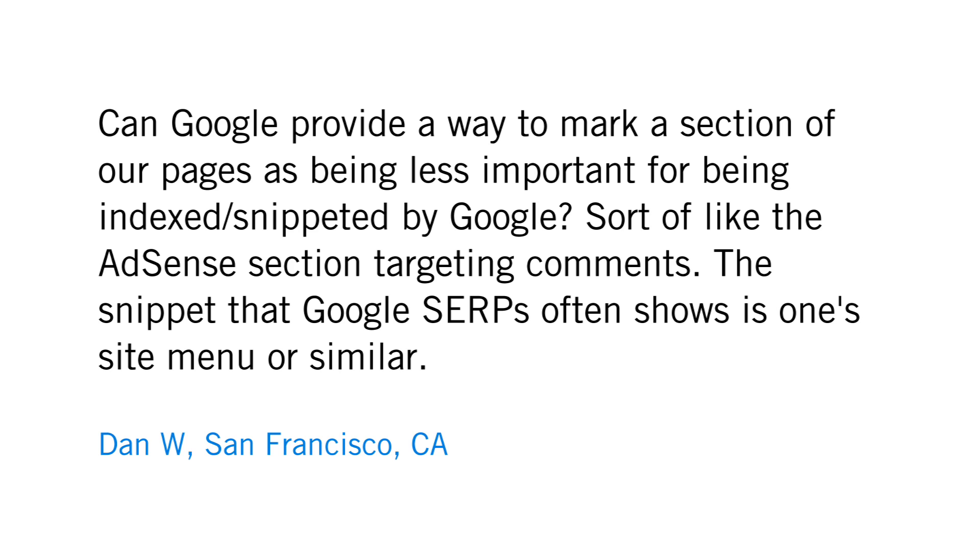The snippet that Google SERPs often show is one site menu or similar. So we try to do a good job of detecting boilerplate and things that are duplicate or redundant and not showing that in the snippet. So maybe you want to highlight that for us, because it sounds like our snippets team could use that as an example to improve. We don't have any special syntax to say don't index this part of a page, or don't really use this part of a page in the meta description, because at different times, different parts of the page can be very helpful.